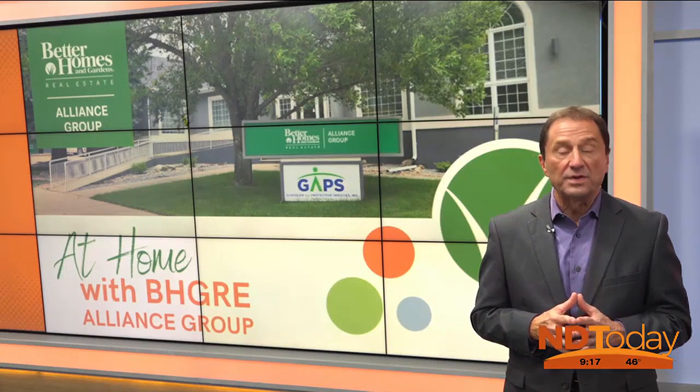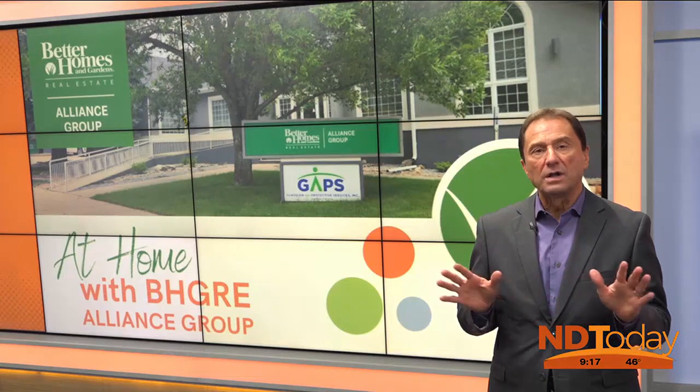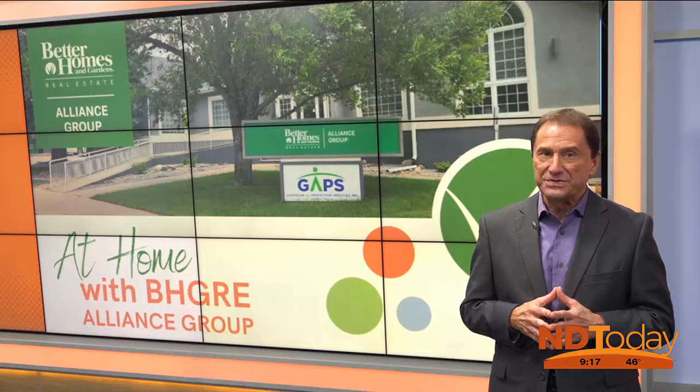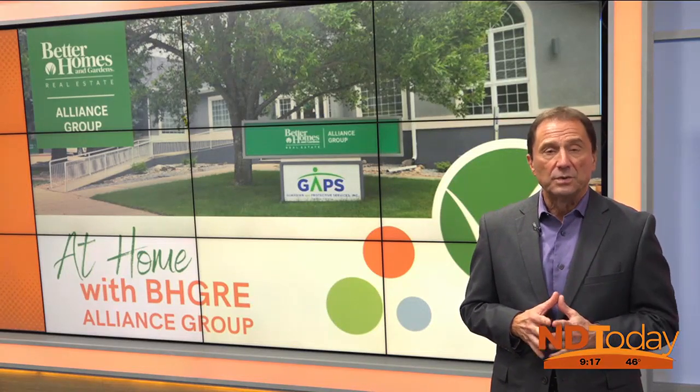Property listings from around the area with At Home with Better Homes and Gardens Real Estate Alliance Group. You can scan the QR code to see all of the properties listed in today's show. As a bonus, you can register for the Better Homes and Gardens Cookbook — one winner will be drawn each month.